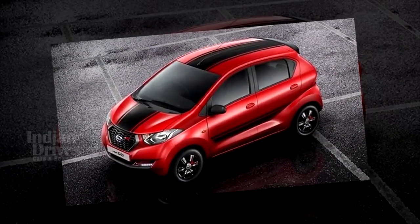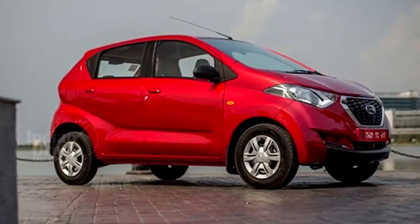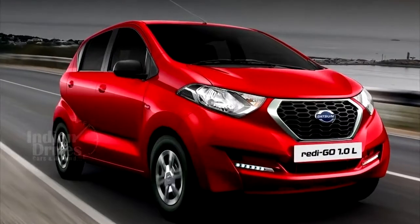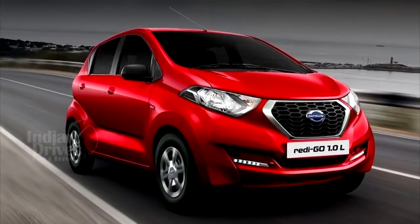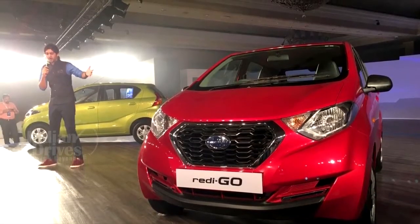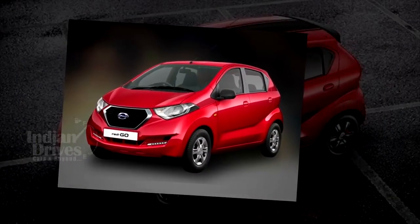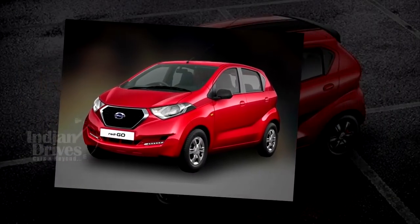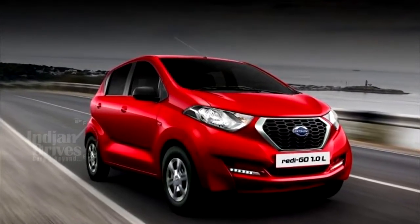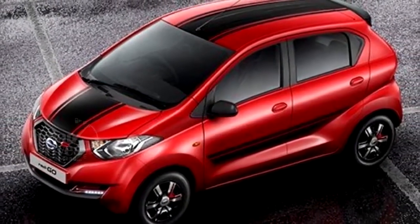The Datsun ReadyGo AMT has been launched in India starting at a price of Rs 3.81 lakhs. The car has been launched in two trims — the T0 trim will cost Rs 3.81 lakhs while the TS trim will come in at Rs 3.96 lakhs. This means that the AMT versions cost Rs 21,000 and Rs 23,000 more than their manual counterparts.